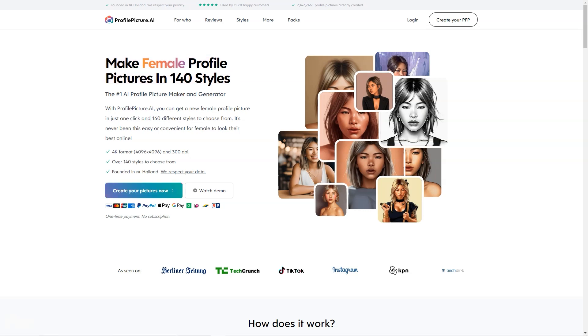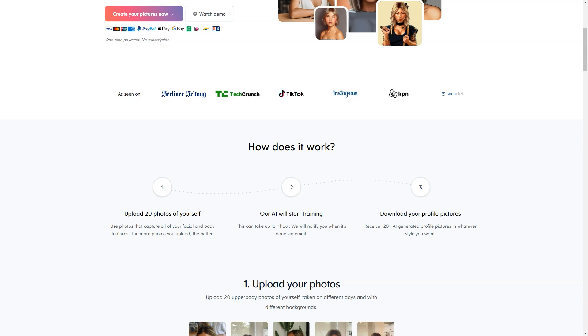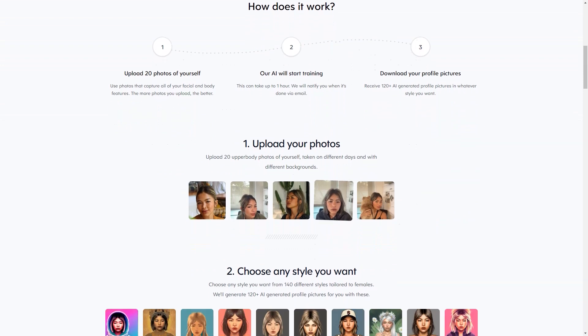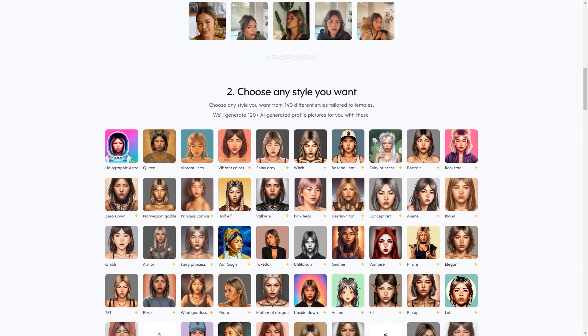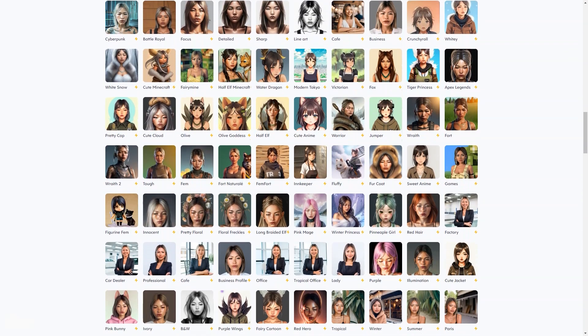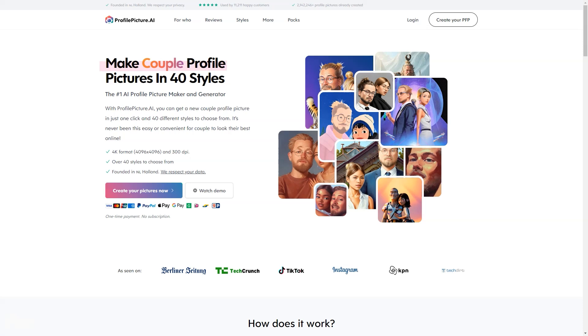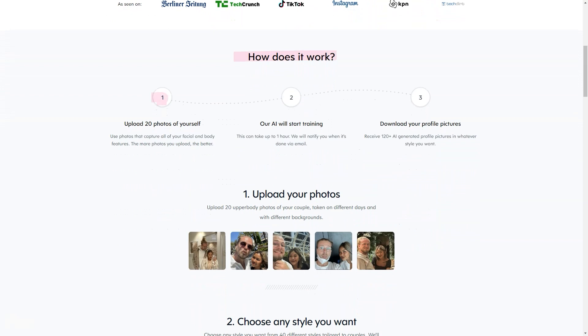To get the best results from Profile Picture AI, the service recommends you provide 10 close-up shots, 3 side profiles, 5 chest shots, and 3 full-length shots. The variety is vital, so experiment with different facial expressions, locations, backgrounds, and perspectives. You don't have to face the camera in every shot — turning away can give a different perspective. High-quality photos work best, and minimal makeup is recommended, as images can't exaggerate too much.